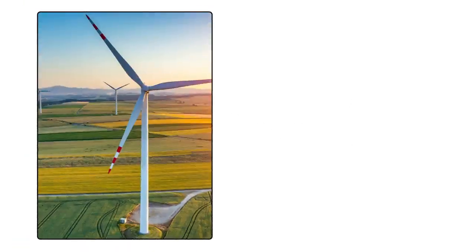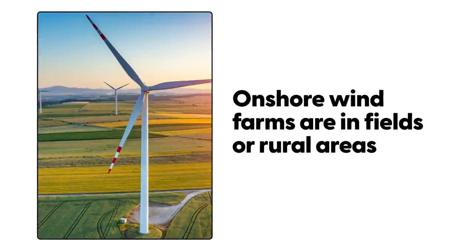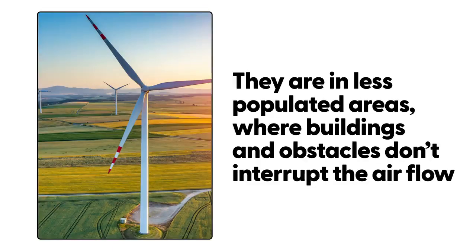Onshore wind farms. Onshore wind farms are in fields and rural areas. They are often in less populated areas where buildings and obstacles don't interrupt the air flow.